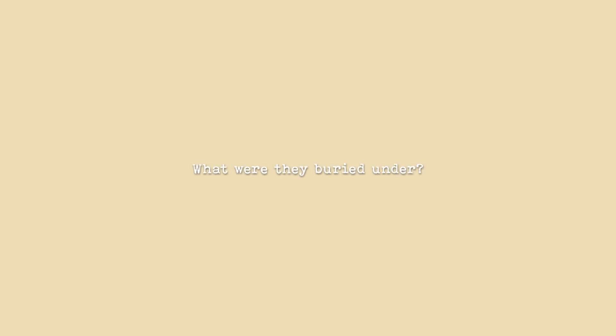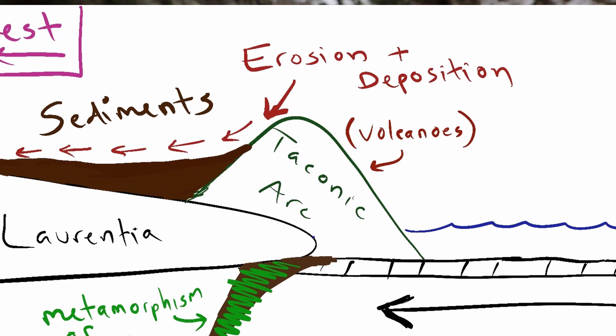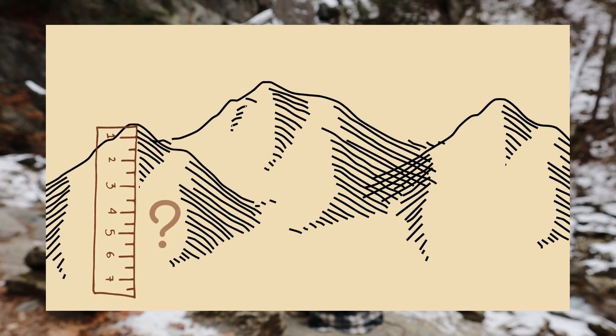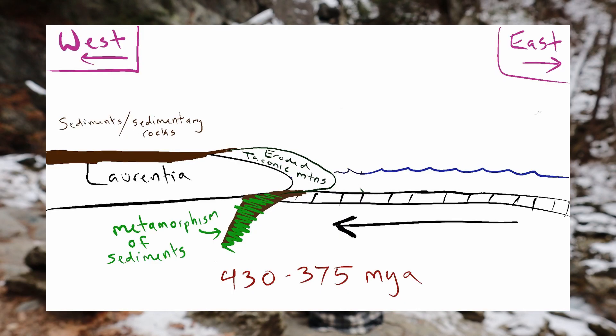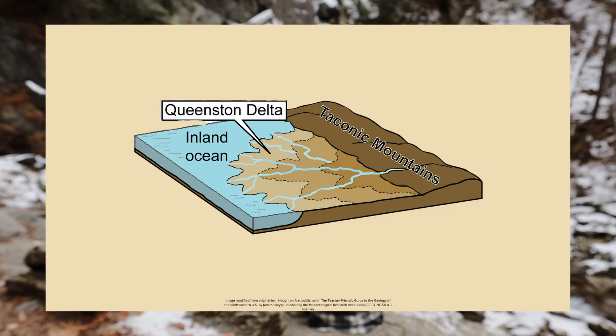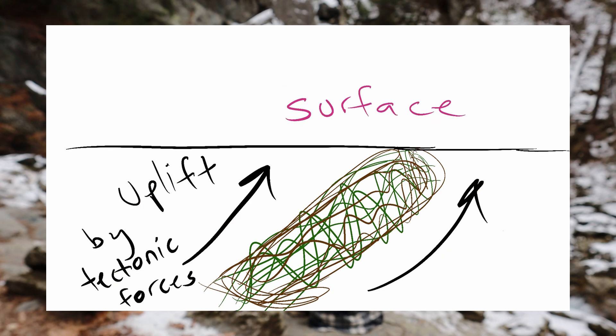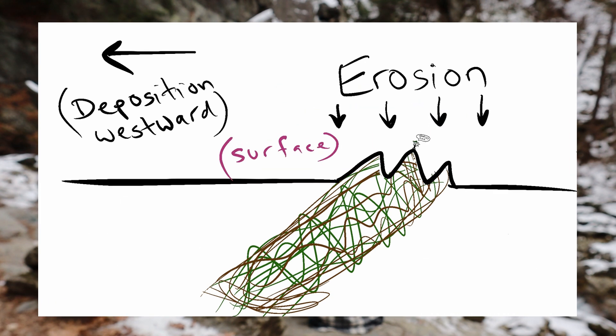So if these rocks had to be miles under the surface, what were they buried under? Well, at the time this was happening, there were gigantic mountains at the surface. We don't really know exactly how big these mountains were, but we can assume they were pretty big because there's a lot of sediment deposited to the west of here in what's called the Queenston Delta. Over time, uplift and erosion brought the metamorphic rocks up to the surface so geologists could decipher them to discover their past.